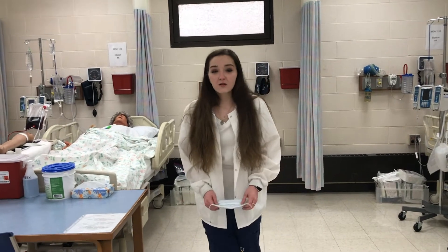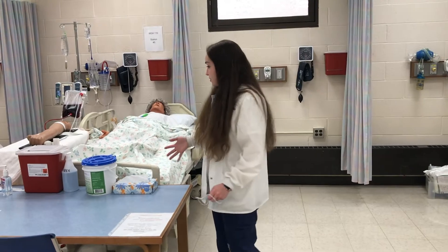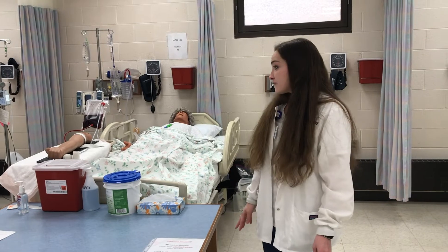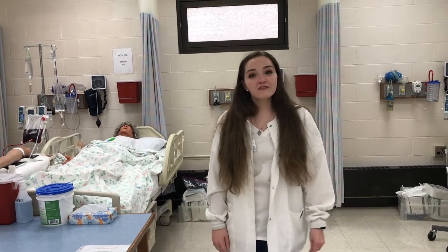Each student has their own workstation, and faculty comes around and helps each one individually. During OB, you'll have your own mannequin and your own baby set up. The instructors walk around and make sure everybody is okay and clarify any questions. Here at the University of Akron in the College of Health and Human Sciences, you also get experience working with other professions — like respiratory therapy, PAs, and medical students — giving you an interprofessional experience like you would have in the hospital.